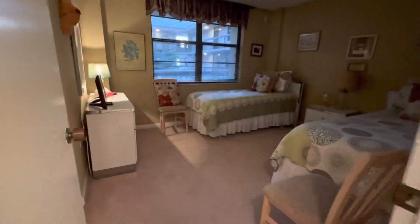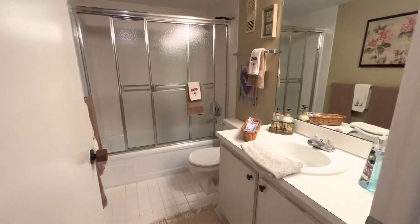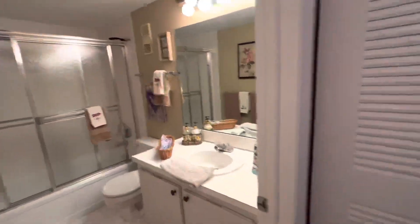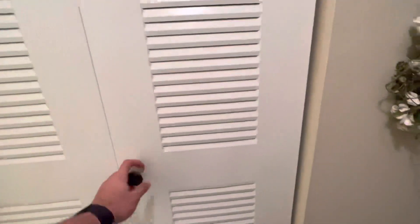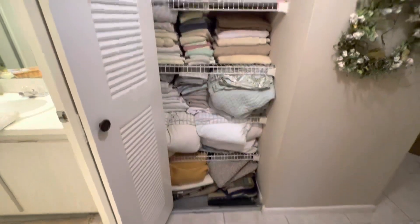First bedroom and bathroom. Very good-sized bed — you could easily fit a king bed in here if you needed to. Dated bathrooms, but very well-kept. This unit's in great shape. Owners have taken care of it.